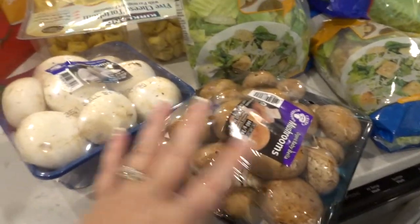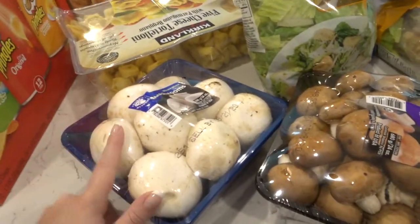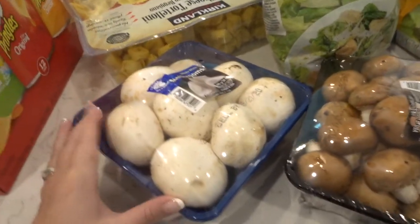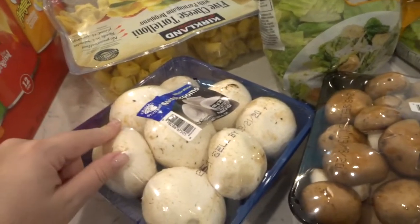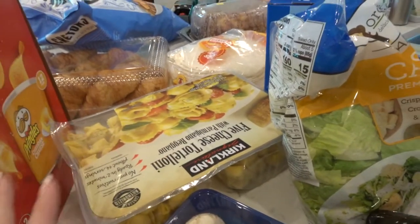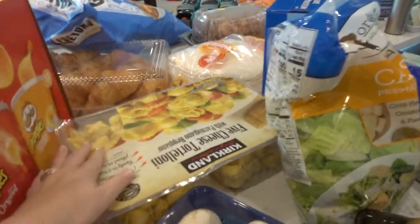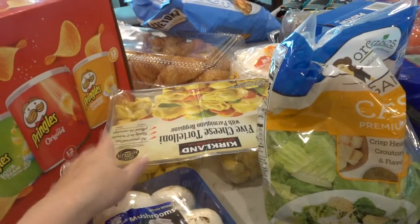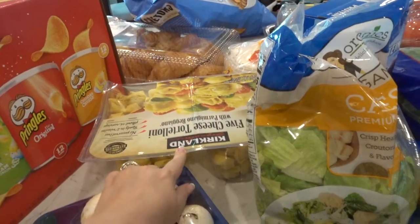Stocked up on some mushrooms — the baby Bella ones and the white mushrooms. I have a really good pasta recipe and I usually put the white mushrooms in that recipe. I haven't bought this in forever, but I was thinking just some fast, easy meals to have on hand — just cheese tortellini, and you can freeze it. It comes in a two-pack so I usually freeze one and keep one out.